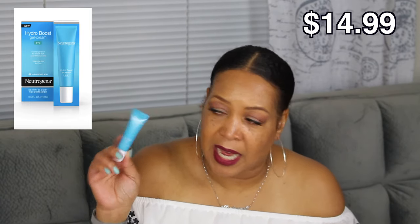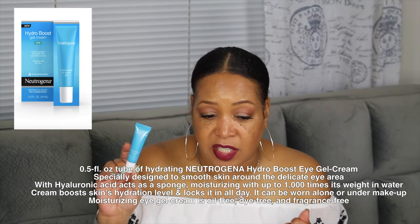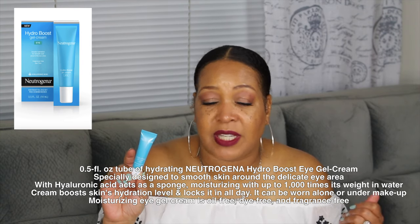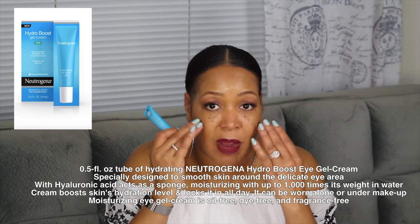You guys know I love Neutrogena products, so I had to include Neutrogena Hydro Boost Gel Eye Cream. I love this eye cream — this is one I use all the time. I made myself try some other eye creams, but I love this one. It retails for $14.99. It has hyaluronic acid in it, which acts as a sponge and moisturizes up to a thousand times its weight in water. So yes, this is very, very hydrating and moisturizing around the eye area.